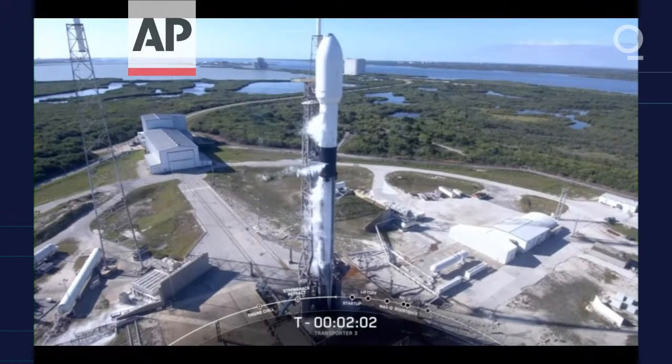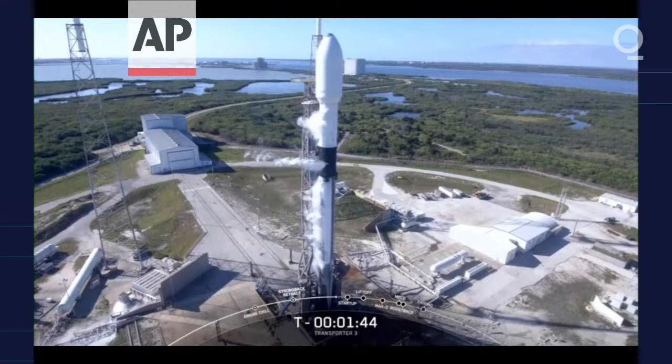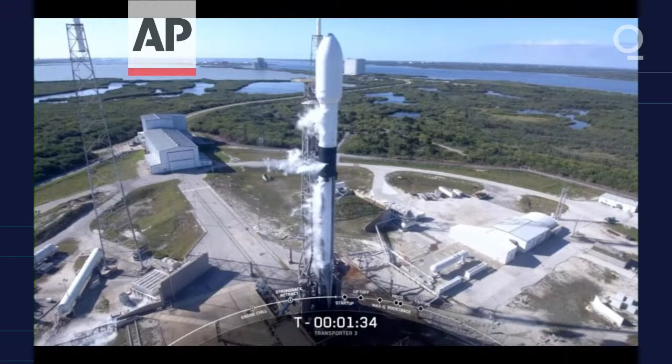We have just two minutes to go before launch. LOX load on the second stage has just completed. We can see the white gaseous clouds around the vehicle as LOX load is complete on both second stage and first stage. So those lines will be venting from the TE.